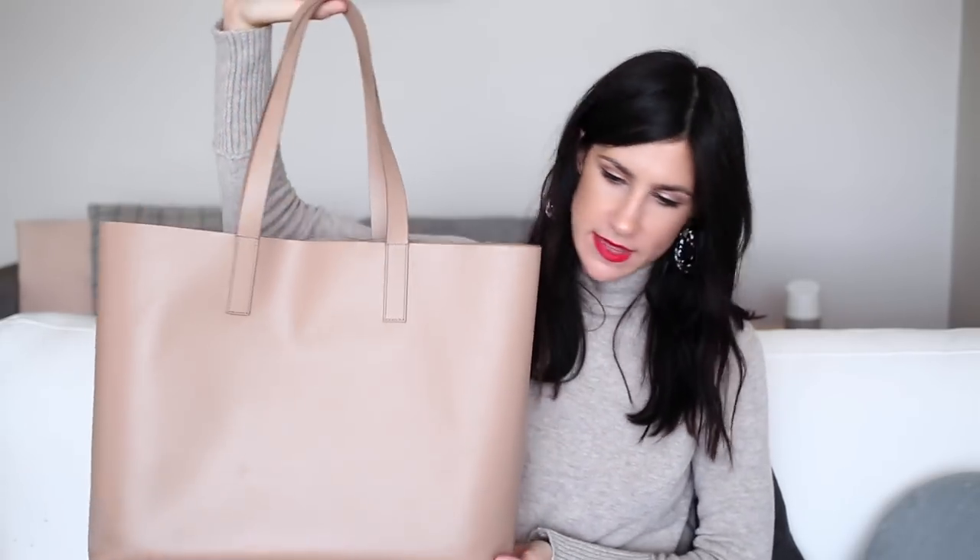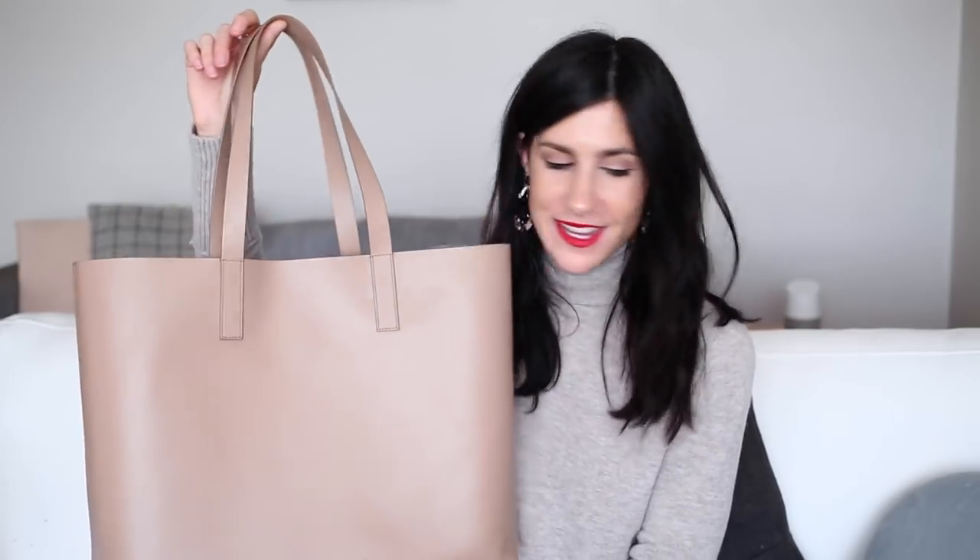The second bag I wanted to talk about is the Everlane Day Market Tote. I have this in the light tone, and this is honestly the most beautiful color — it's got a slight blush hue to it. I just think it's absolutely stunning, and I've really been enjoying wearing it because it adds a little bit of color to my outfit and vibrancy. It kind of takes away the dull of winter. This one is probably the largest of the three. It's just very simple — you can see there's a pocket on the back. It has a much more solid base than the other two bags, which is really great if you take your lunch to work and want to make sure it's secure.